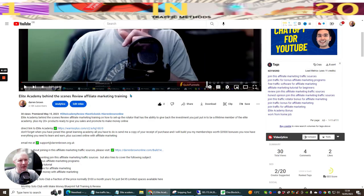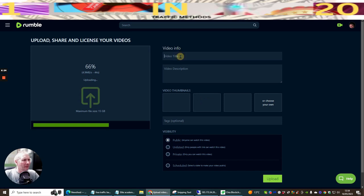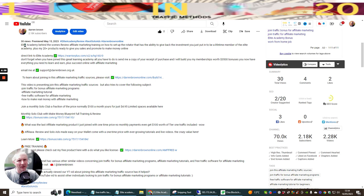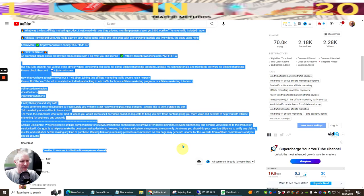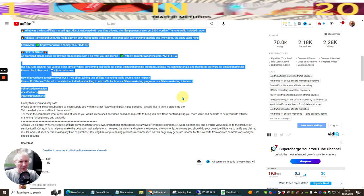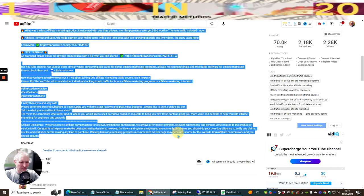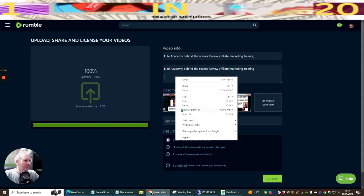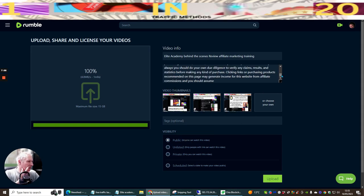Now copy the title and paste it into Rumble. For the video description, you want to do exactly the same because it's better for SEO. Go back and copy all of the description information, scroll all the way down to the disclaimer, copy it, and paste it into the description field in Rumble like so.